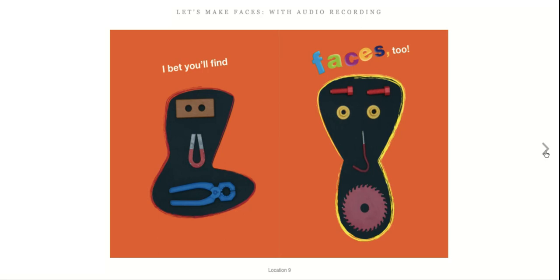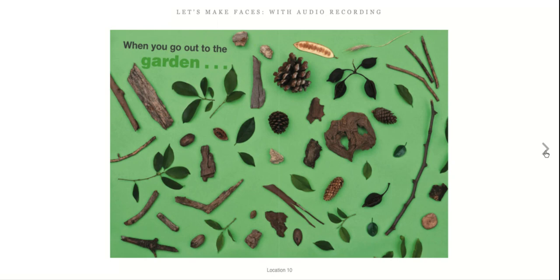When you go out to the garden, take a close look. What can you spot? You'll meet new friends.